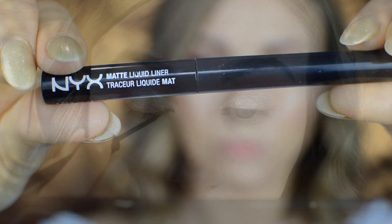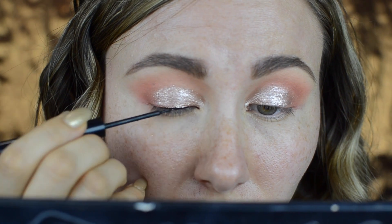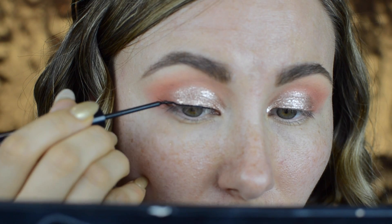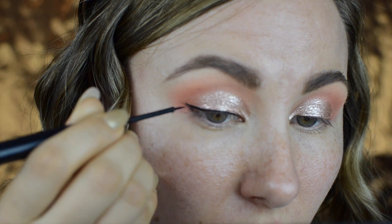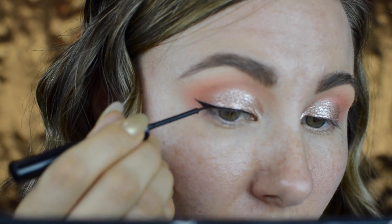Then I took NYX matte liner and lined up my lash line and created a wing. I wasn't planning to use a liner in this video, but I'm just addicted to wing liner. This look will look gorgeous without it, so this step is optional.